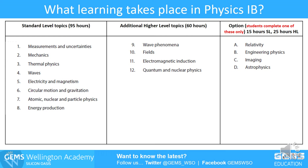Standard level and higher level are not particularly different in difficulty. Obviously higher level has a few of the harder topics, but if you look at the hours, there's 95 hours for standard level and 60 extra hours on top of that for higher level, plus more hours for the options. There's a lot to get through in the two-year course, and you've got to move quite rapidly at higher level.